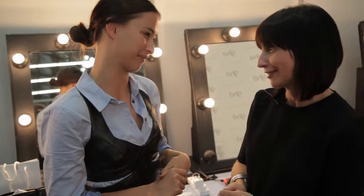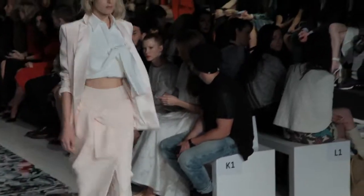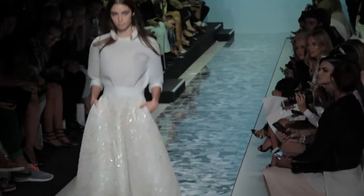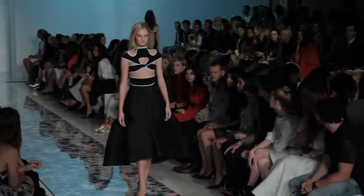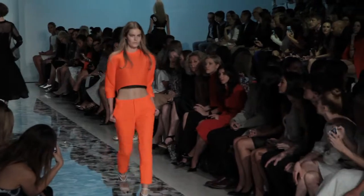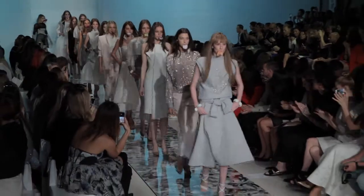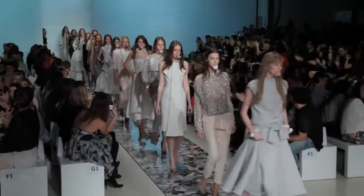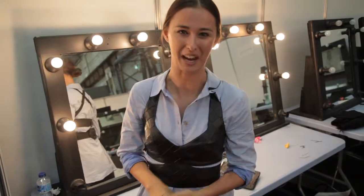Thank you so much. My pleasure. So that's it from me — I hope you've enjoyed your backstage pass with Gritty Pretty and GHD here at Mercedes-Benz Fashion Week Australia. See you next time.